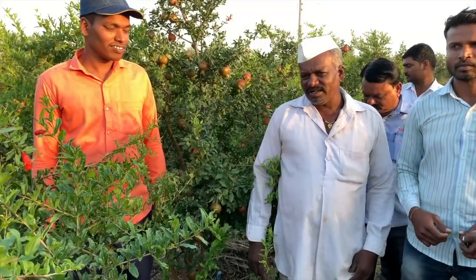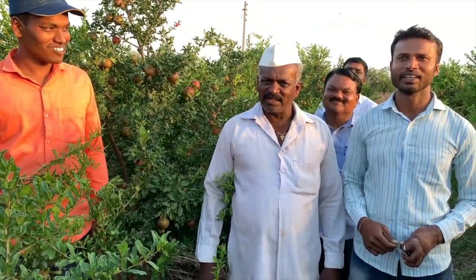In SCT, the farmer has to do cash payment and will get the result immediately. Sir didn't have money, so he sold his cattle to use this technology.